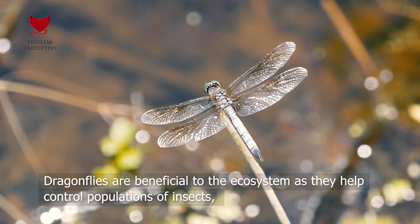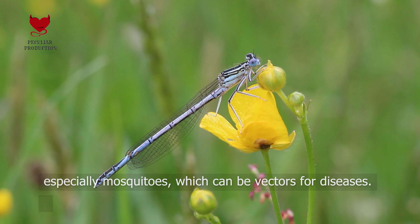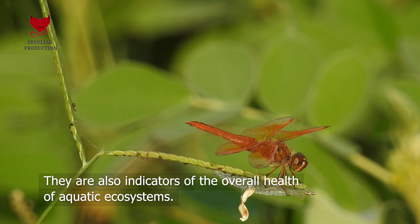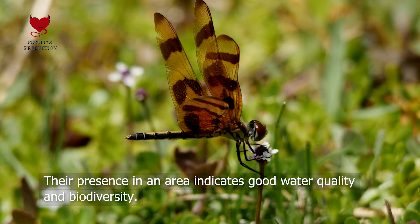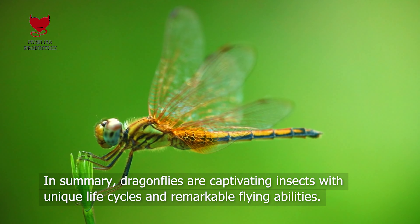Ecological Importance. Dragonflies are beneficial to the ecosystem as they help control populations of insects, especially mosquitoes, which can be vectors for diseases. They are also indicators of the overall health of aquatic ecosystems, and their presence in an area indicates good water quality and biodiversity.